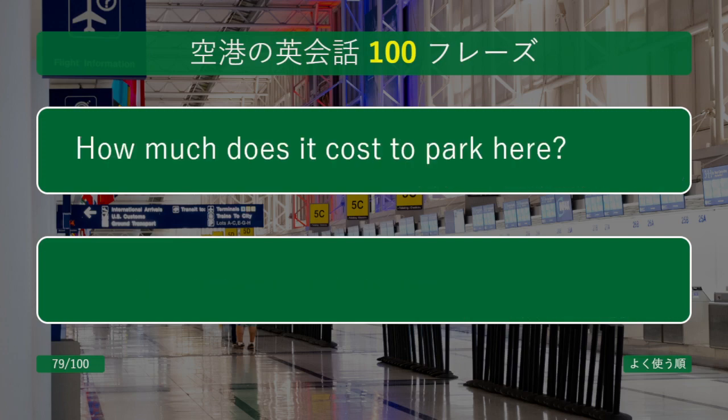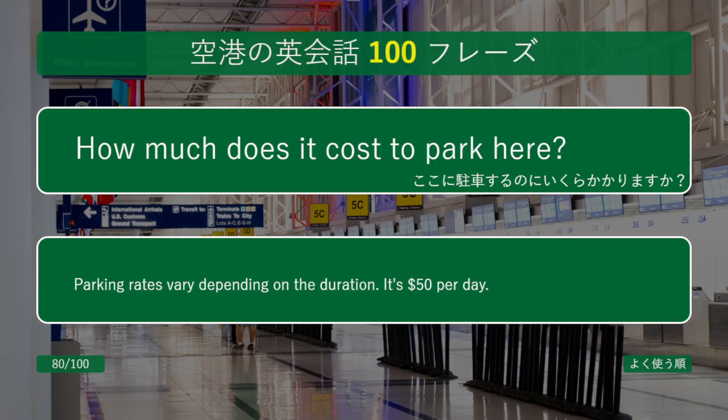How much does it cost to park here? Parking rates vary depending on the duration. It's $50 per day.